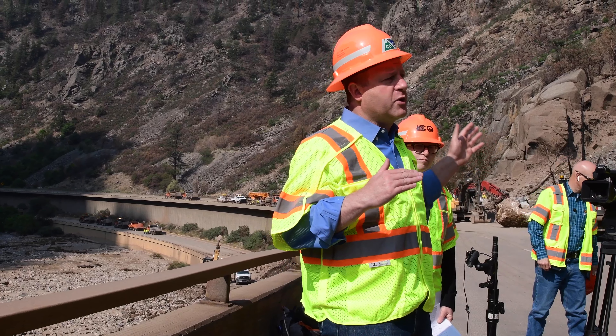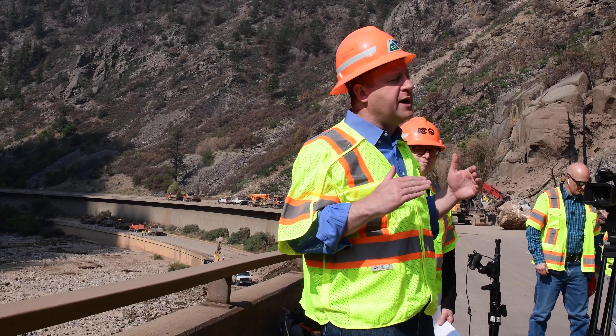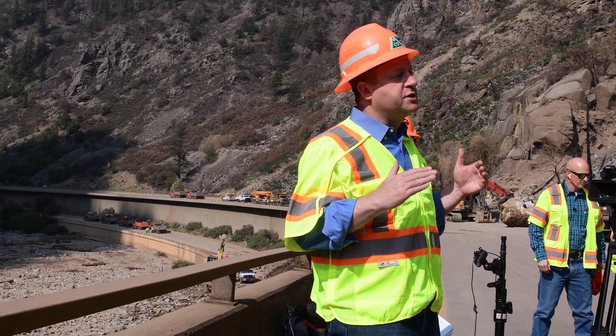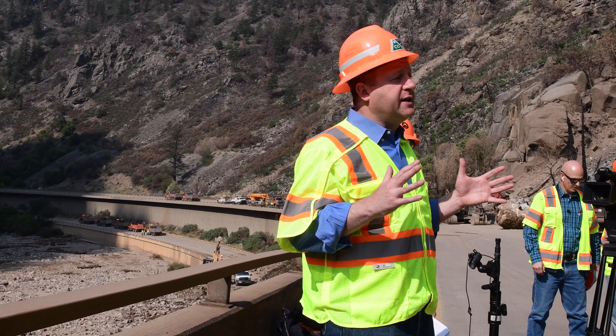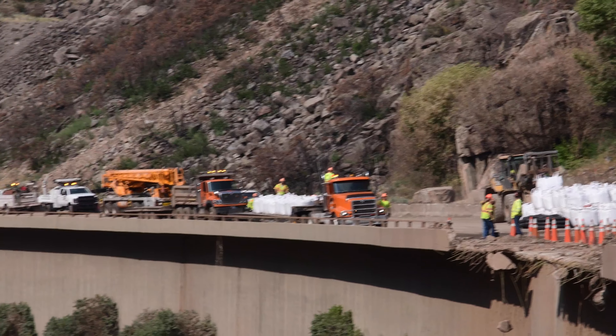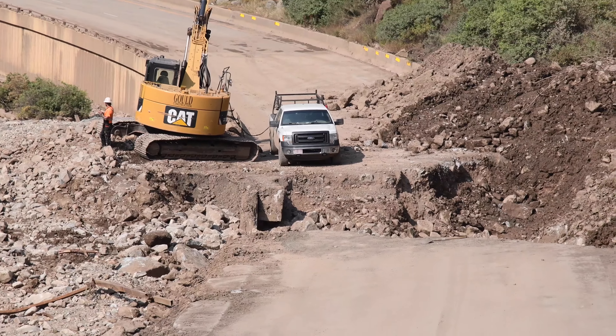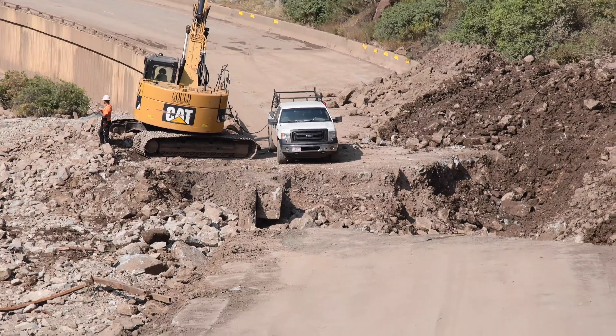A lot of this area that we're at, and just ahead, was buried under 10 to 15 feet of mud just as recently as a week ago. Frankly, CDOT engineers didn't know what would happen when they dug to the bottom. Fortunately, in the other areas covered with mud, there was no structural damage to the road. Here at mile marker 123.5, there was damage to only a very limited area.